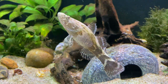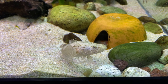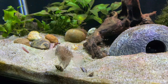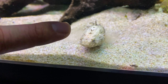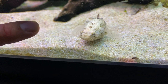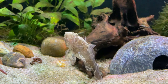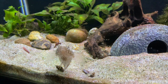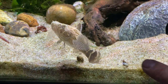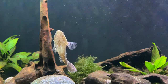Hey everybody, it's Pierre. Welcome back to the channel. Today's video is an update on my marble goby. I got this fish about a year and a half ago as a two-inch juvenile, and unfortunately since then it has only grown about an inch. I don't know why it hasn't grown much, but I have a feeling that it was actually at the pet store for a long time as a small fish and it was already at the tail end of its growing days when I got it.